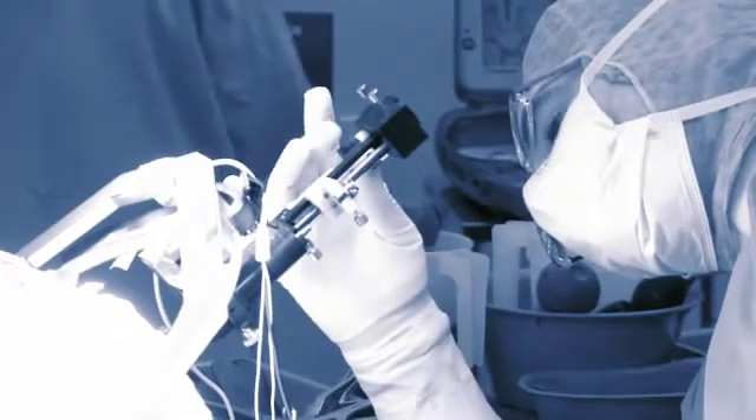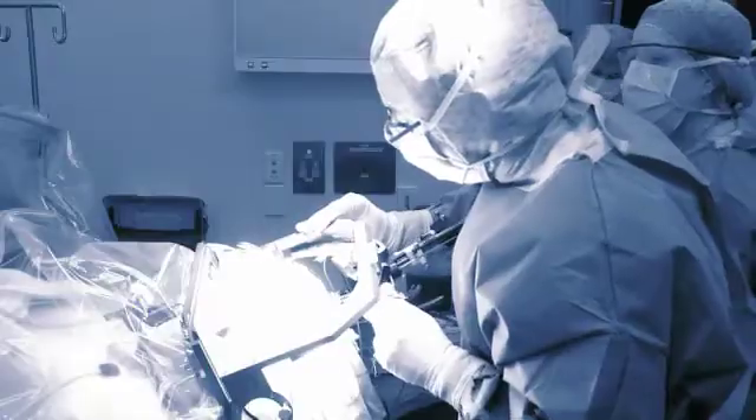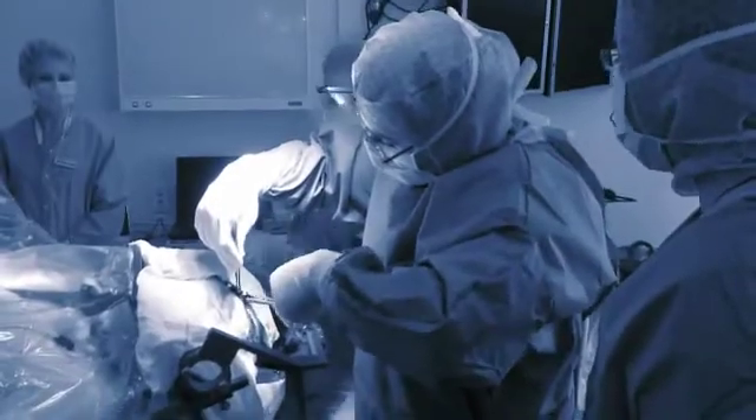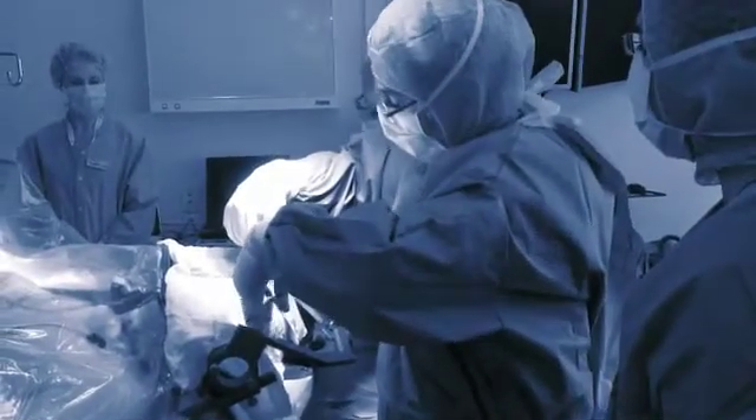Once all the testing is completed and the neurosurgeon and the neurologist are happy that the electrodes are in exactly the right place, we position the final electrodes and then the surgeon starts to close up. During that period, most people prefer to be a little bit sleepy and so I restart the sedation to make sure that people are comfortable.